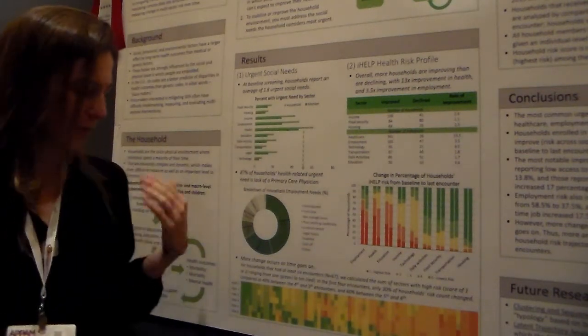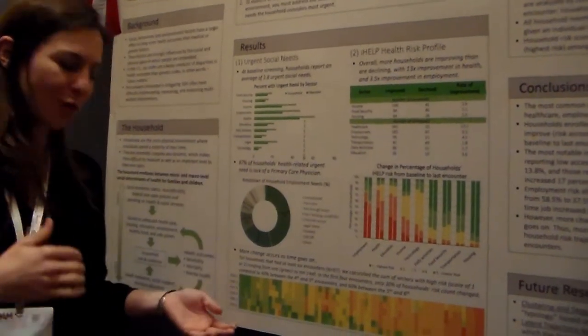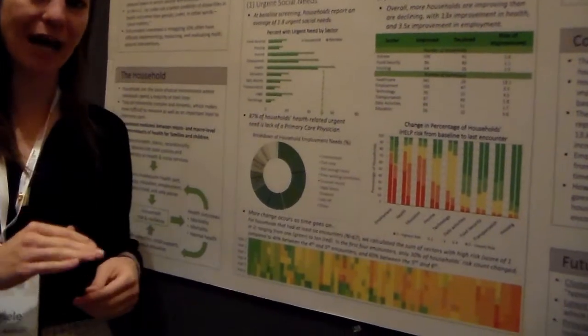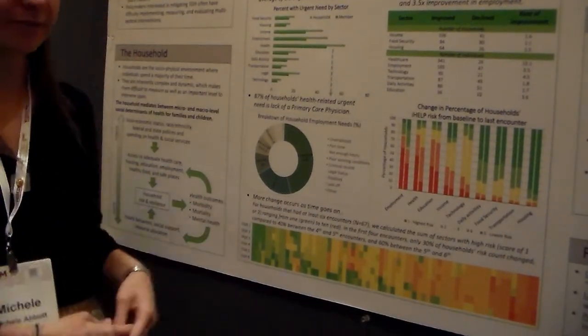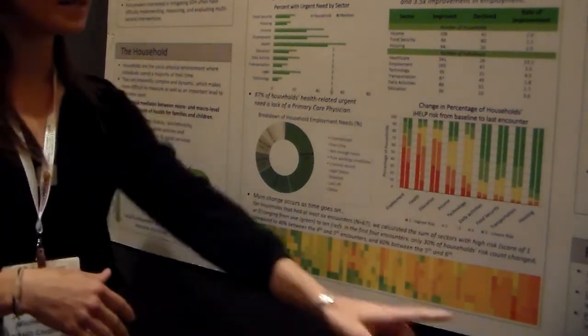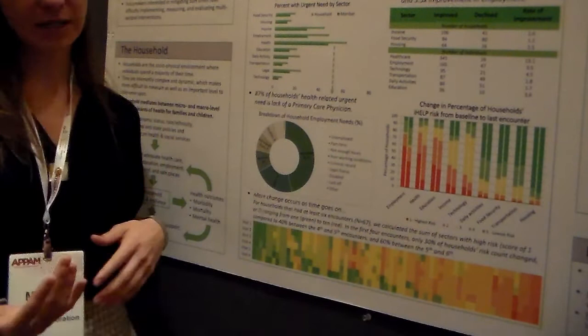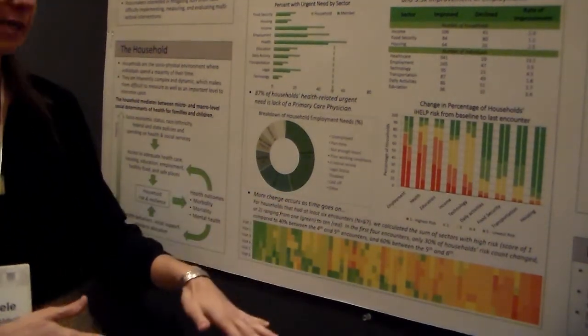This is a heat map of how households are doing over different encounters. Across the top we have households, and down the side we have number of visits. Green means no risk in any sectors; red means risk in every single sector. Overall we want to see households become more green as they go down.